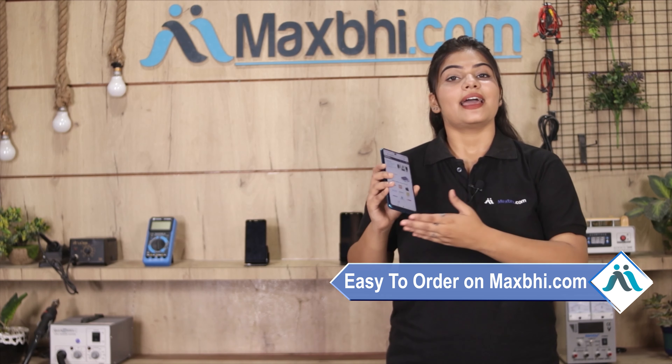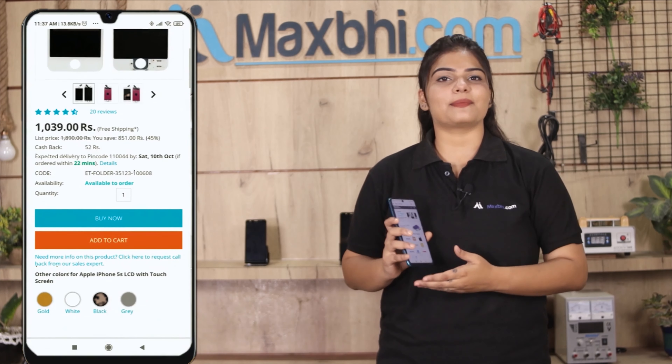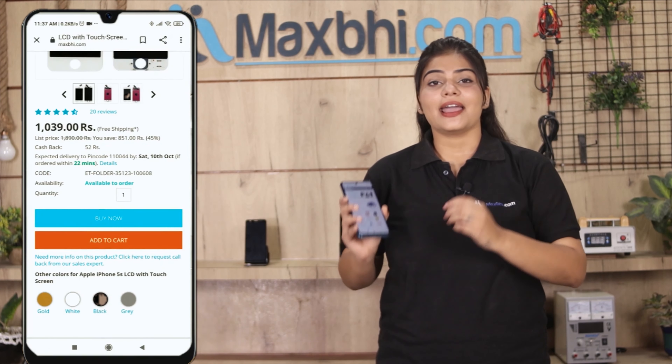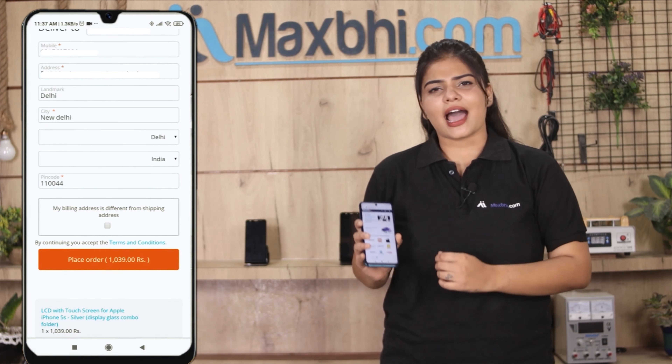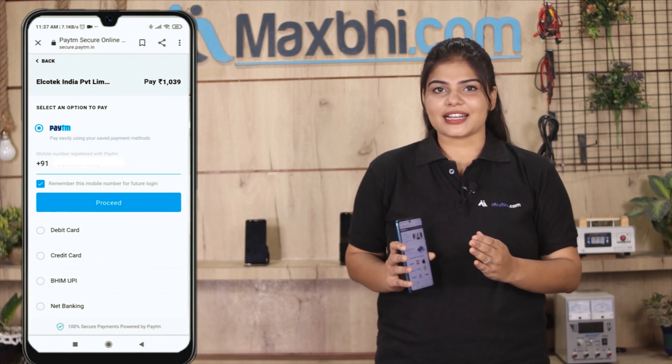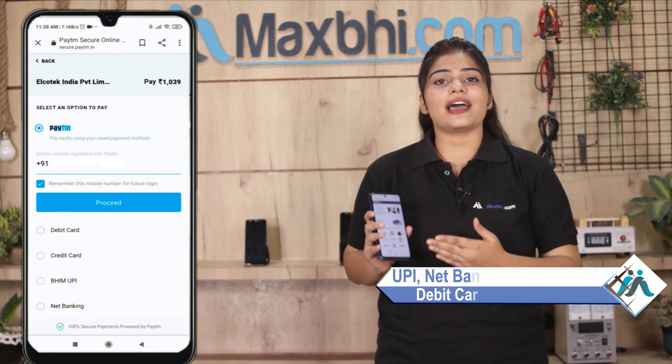Yes friends, you can buy a new front glass for your OPPO A52. This front glass is a 100% genuine quality product which works similar to your original product with a perfect fit for your OPPO A52. Before shipping, our quality team will check and inspect this front glass and only after quality is assured will it be dispatched.